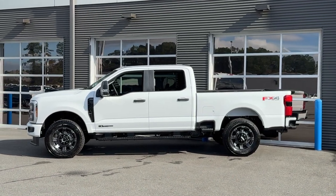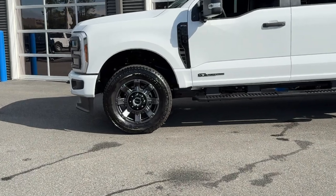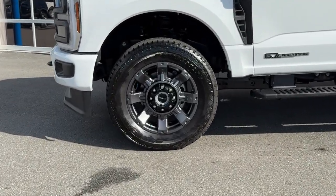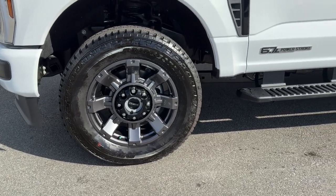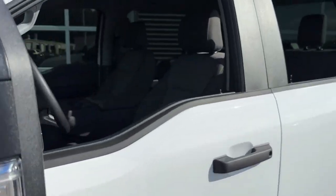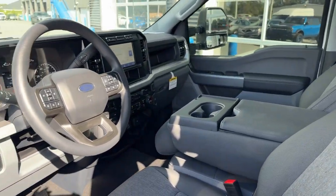These are just some of the great options this vehicle comes with: keyless entry, heated mirrors, backup camera, steering wheel audio controls, alarm, electronic stability control, traction control, intermittent wipers, passenger vanity mirror, and tire pressure monitoring system.